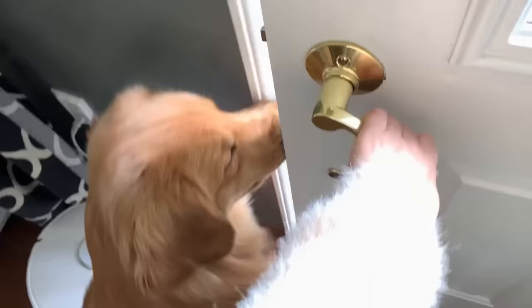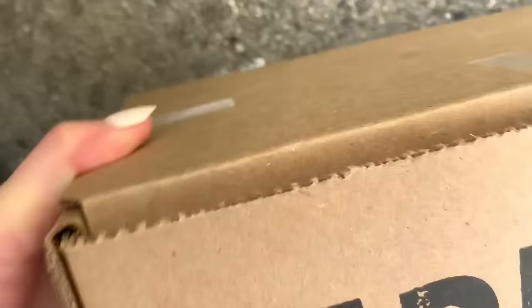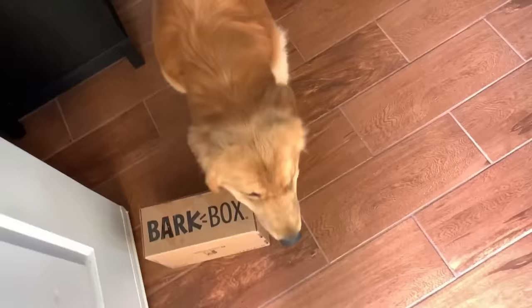All right, buddy, let's see what it is. Come on. It is your bird bug! All right, watch out. Oh, oh, oh, what? Hey, hey! Come on!